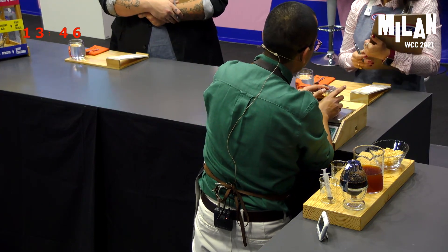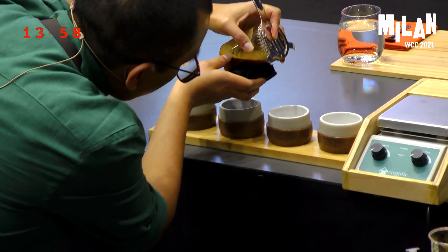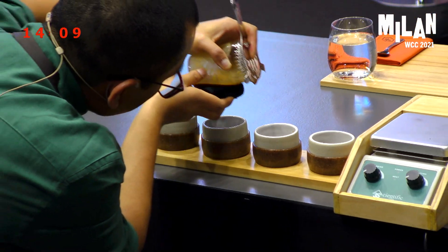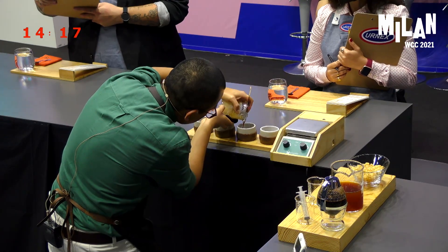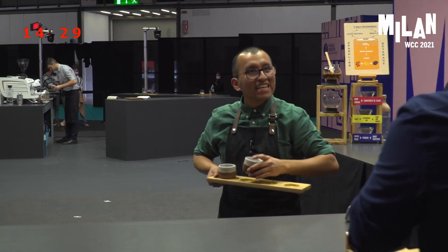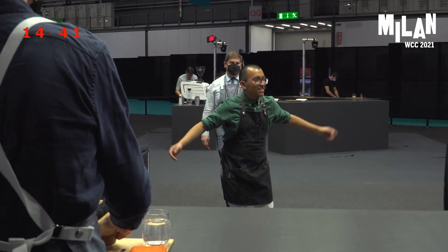Please write down my tasting notes: you will taste sweet and sour tamarind, green apple cider with silky texture, and a finish of sweet roasted malt. Judges, the world has changed, and so must we. It is time to work hand in hand with nature to make the most of what it gives us, towards a sustainable world. This is what my presentation is all about. Thank you, and enjoy your drinks. Time.